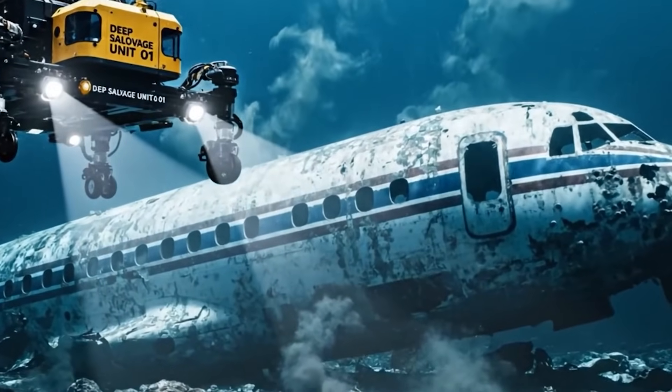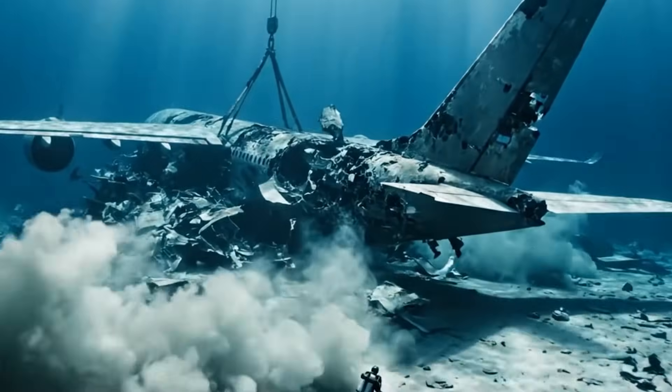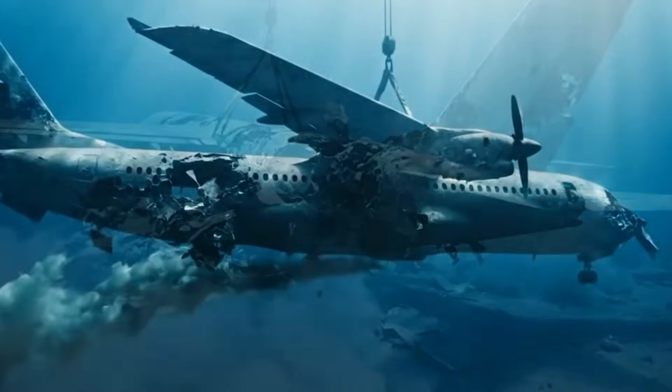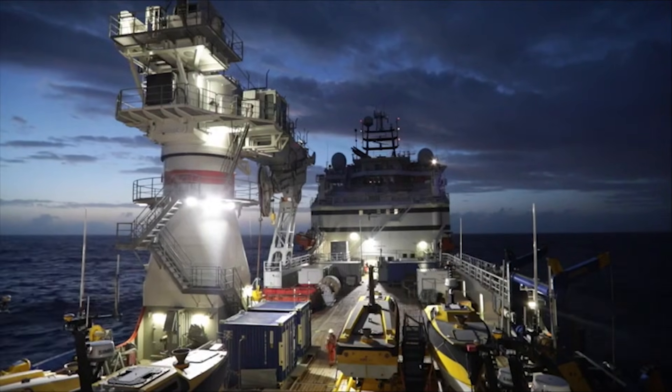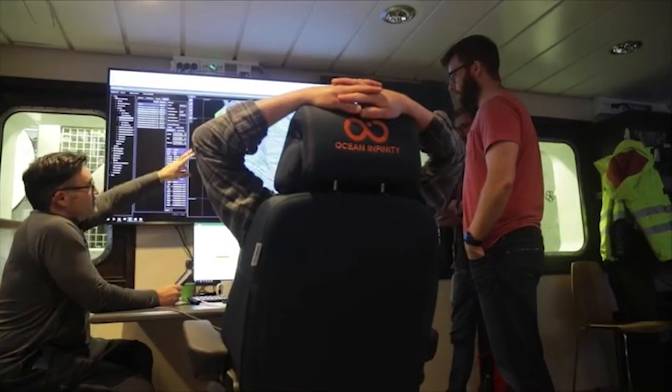Importantly, AI doesn't decide what the wreck should look like — it simply highlights places where the data doesn't behave the way we expect it to. In that sense, AI doesn't replace human judgment. It challenges it. It forces us to revisit assumptions we may not even realize we're making.